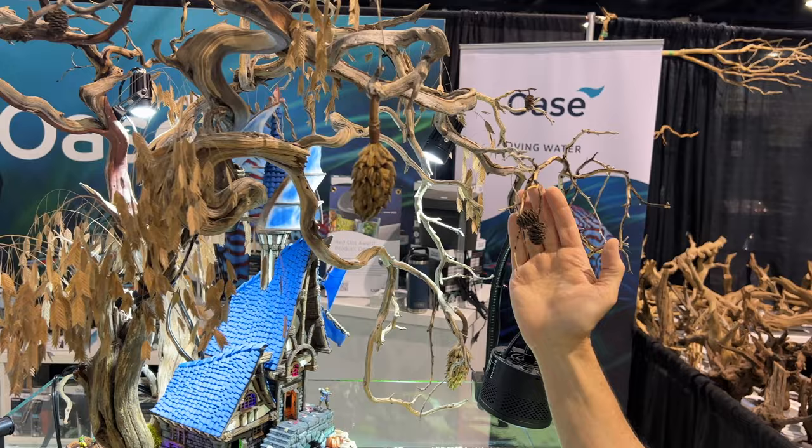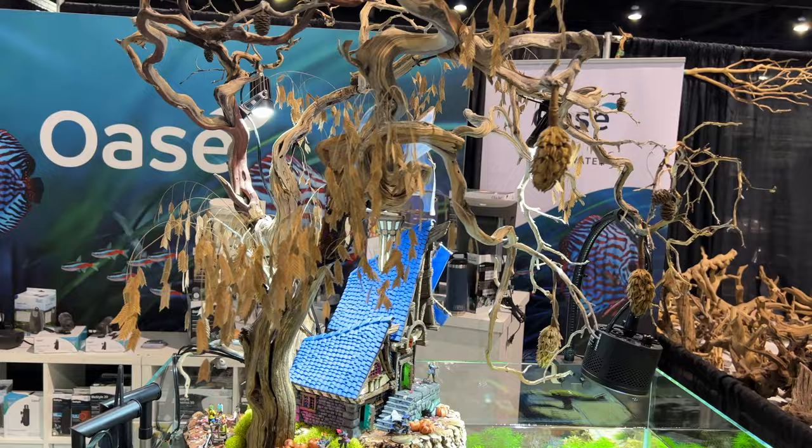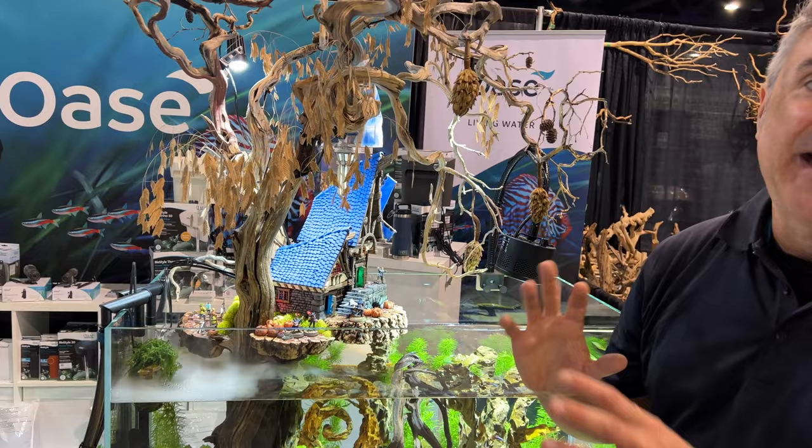I added these alder cones — botanicals that you would normally put in the water to create tannins. I thought that was a good use since they can be used above and below water for decor and the health of our fish. And then we have the special effects — it's a convention, it's a festival, we have to bring the special effects to bring everyone in.